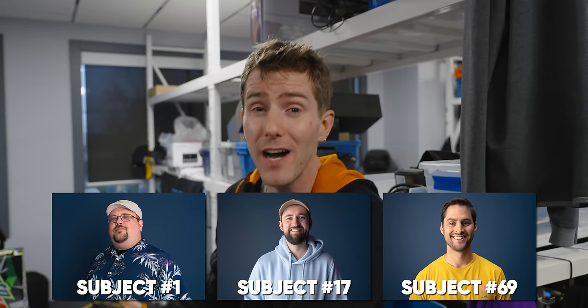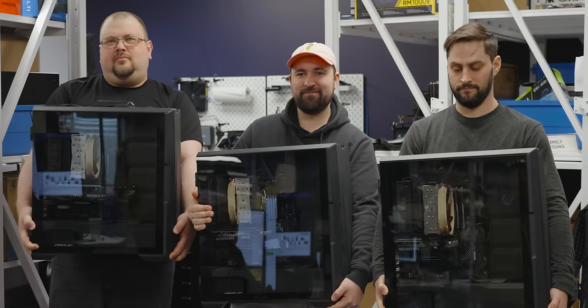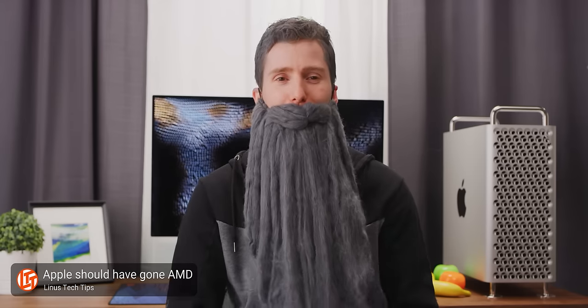So to find out, we had three brave volunteers give up their high-end systems for about a month, swapping them for more antiquated options.